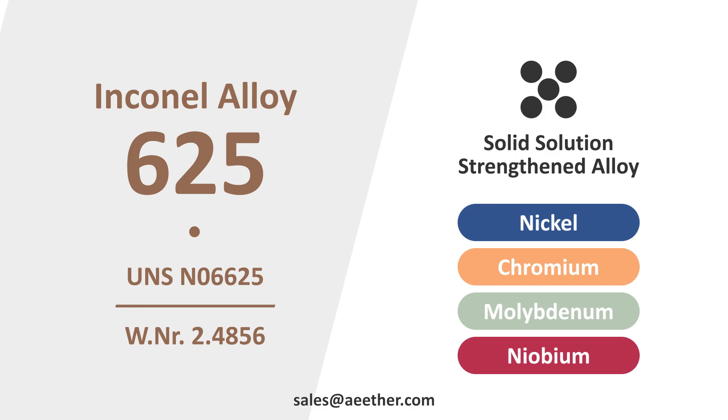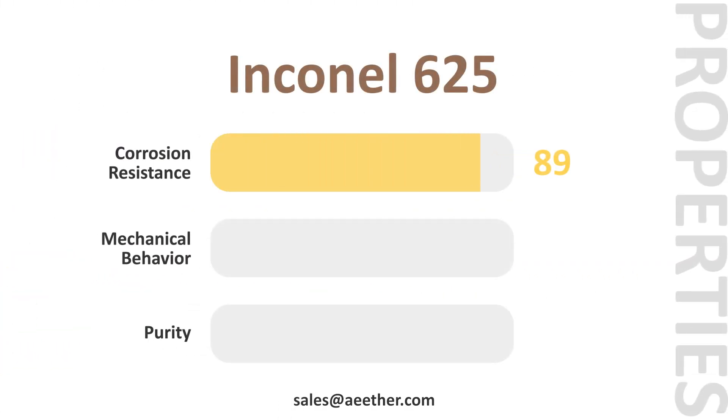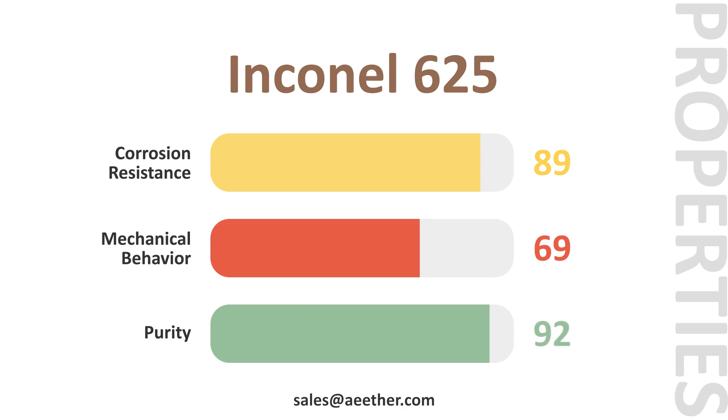Inconel 625 maintains high strength and high plasticity over a wide temperature range. It has excellent overall corrosion resistance and is stronger than most solid solution alloys. At the same time, its creep strength and fatigue strength at high temperatures are also excellent.